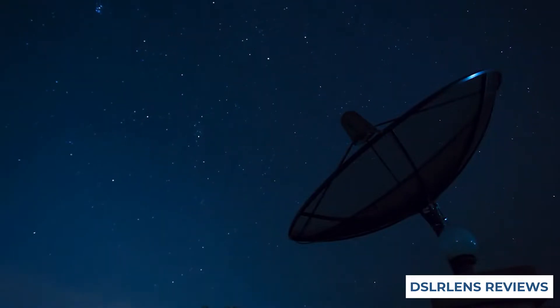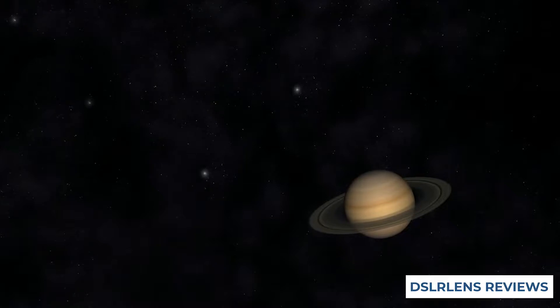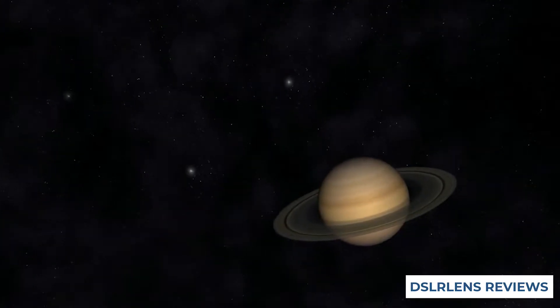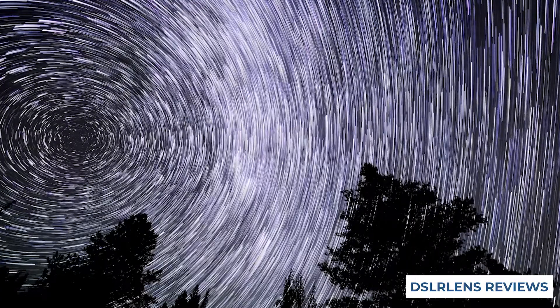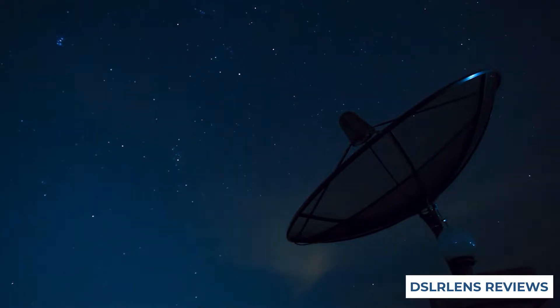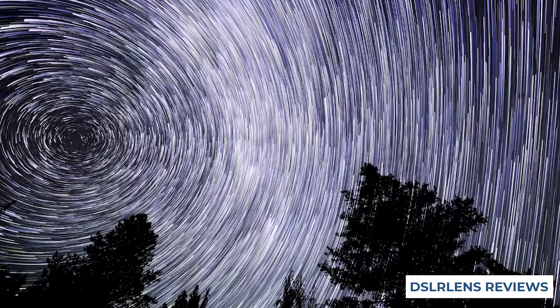There are many choices when it comes to astrophotography lenses, but which one is the best for a Nikon D3500? In this comprehensive guide, we will outline the best options for lens usage on the Nikon D3500 based on your needs and budget. From wide angle to super telephoto, we have you covered. So get ready to start capturing stunning images of stars and planets with the best lenses for Nikon D3500.